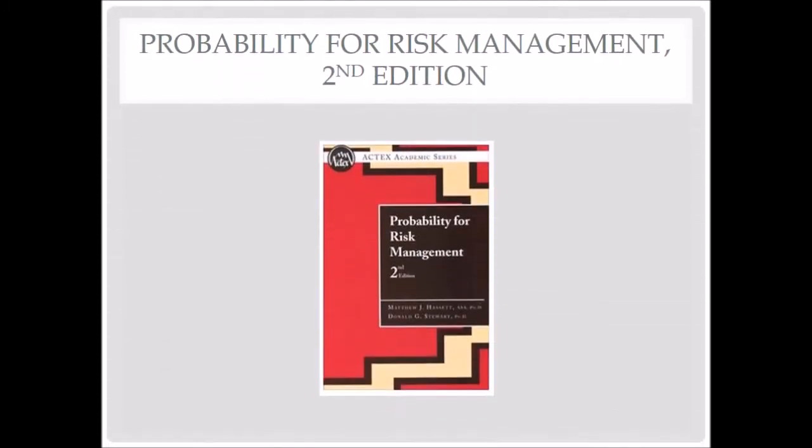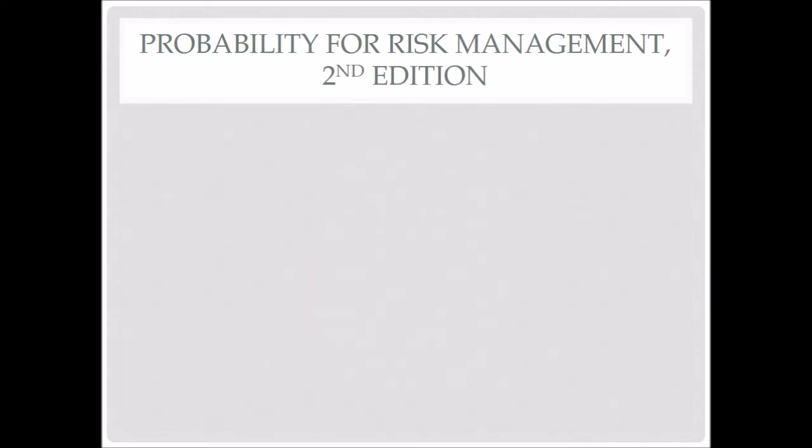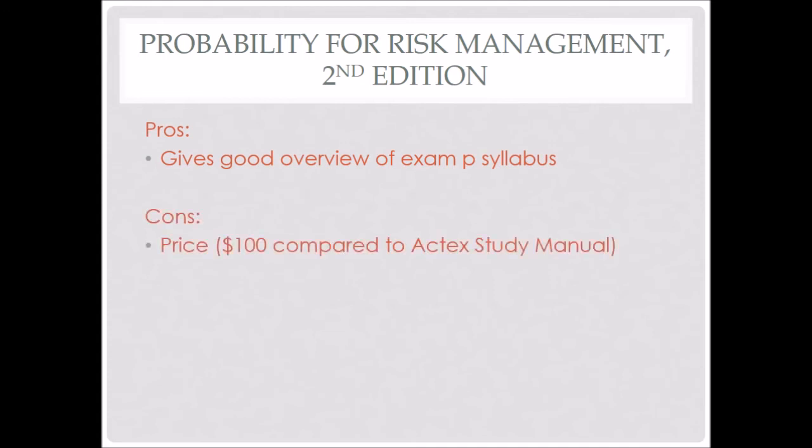The other book — a common one that a lot of my friends and even myself have owned — is Probability for Risk Management. I used to recommend this book, but upon reviewing all the study materials I've used, I would actually not recommend it. The major pro is that it gives a good overview of the Exam P syllabus, covering everything very lightly and briefly. However, the price is a little steep — a hundred dollars is a lot for this small book compared to the Actex study manual, which has all the practice exams and detailed explanations and is just much more substantial for the price.